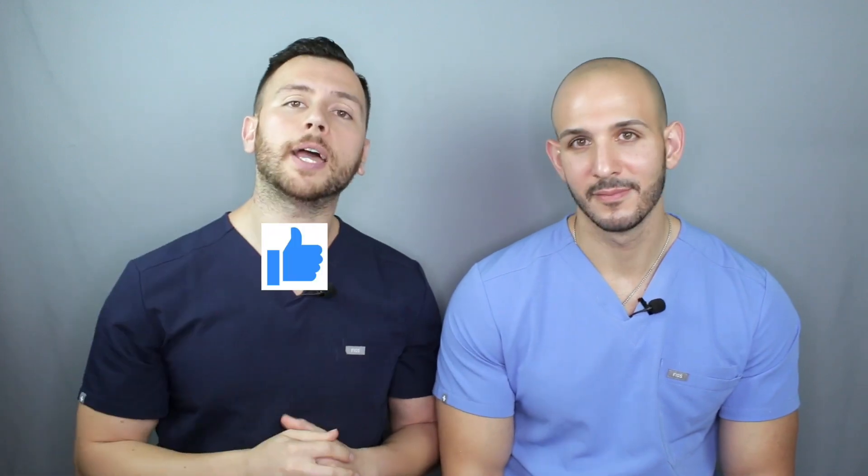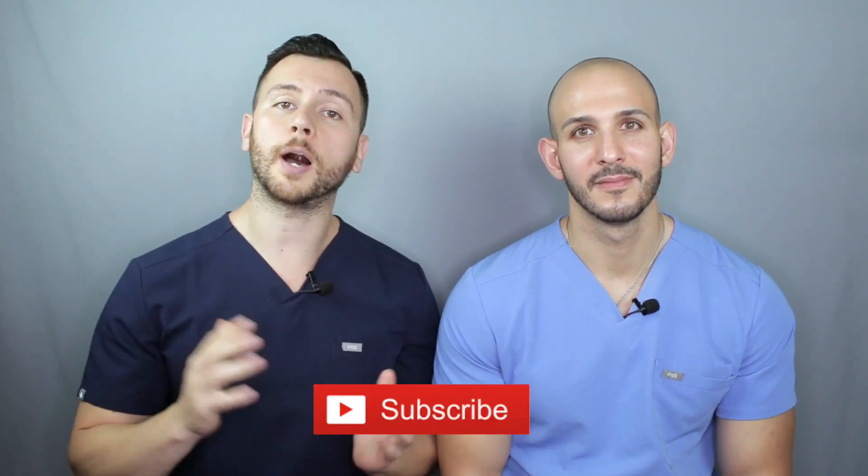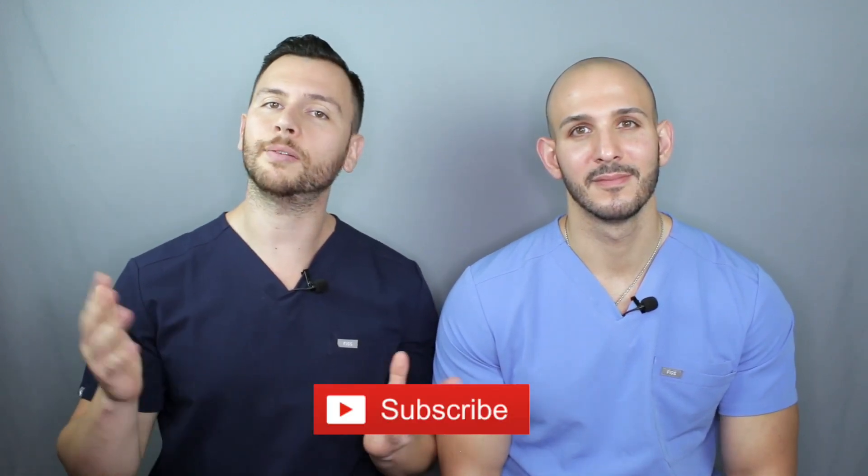All in all, residency is the absolute best time for you to start getting ahead financially. If you enjoyed this video, don't forget to gingerly tap that like button and hit that subscribe button for updates on new information and videos. We'll see you next time.